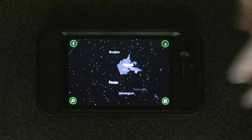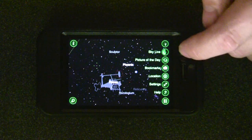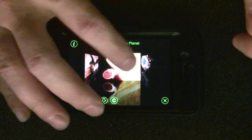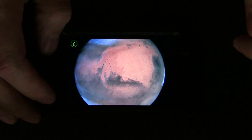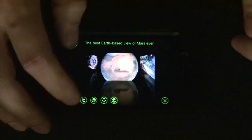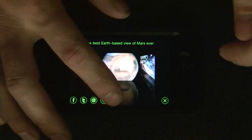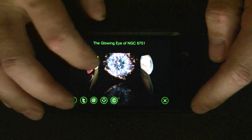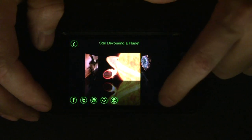It also has a bunch of features as far as looking at different planets and different pictures. They've got pictures each day. You can download those pictures, you can zoom into the pictures, you can Facebook the pictures, you can Twitter them, you can go to their website and see more about the pictures, you can email them - so you can do all kinds of stuff with the pictures.